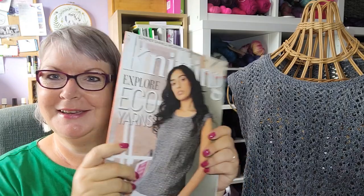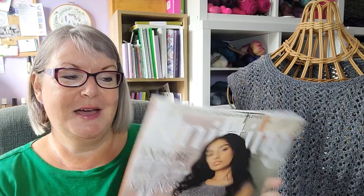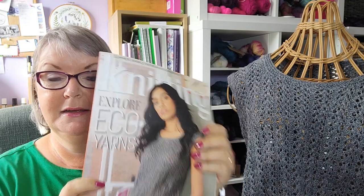It's a really great issue, especially because that's my design on the cover. The samples arrived back a week ago and then the magazine arrived a couple of days ago, and I was quite excited to see the magazine and see that my design was on the cover. In today's video I'm going to talk about my two designs in this issue — this design and my other design.